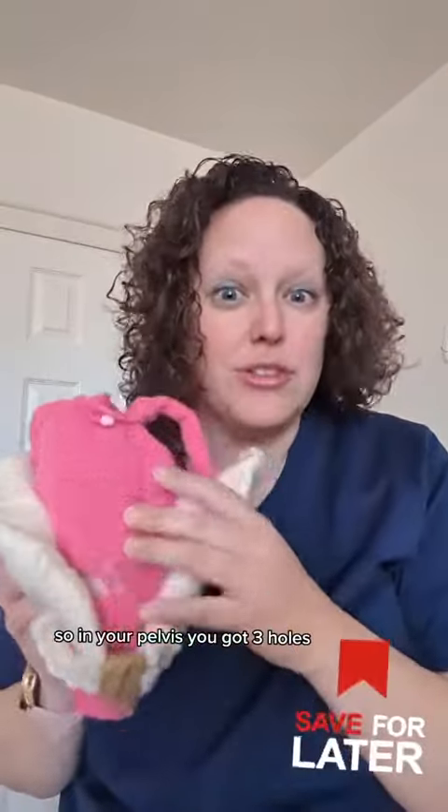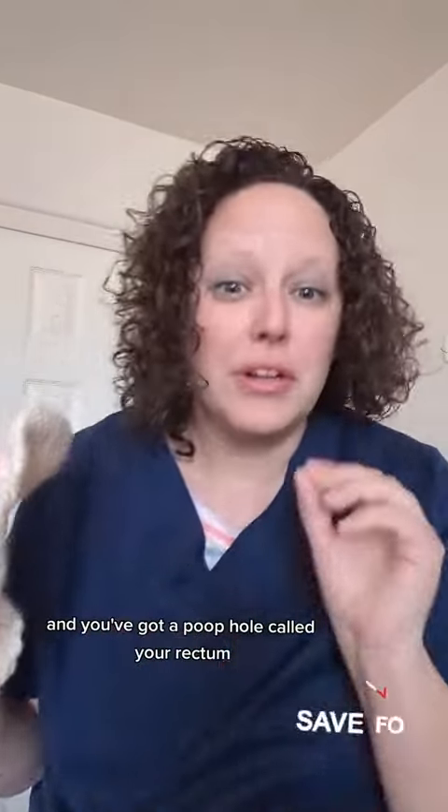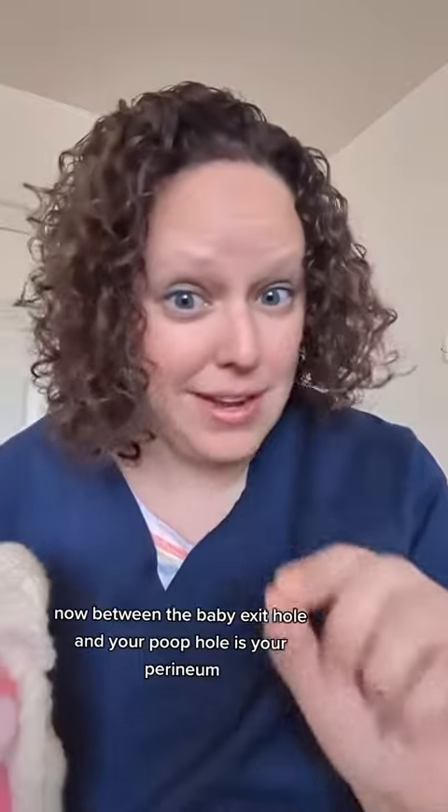So in your pelvis, you've got three holes. You've got a pee hole, called your urethra, you've got a baby exit hole, also called your vagina, and you've got a poop hole called your rectum. Now between the baby exit hole and your poop hole is your perineum.